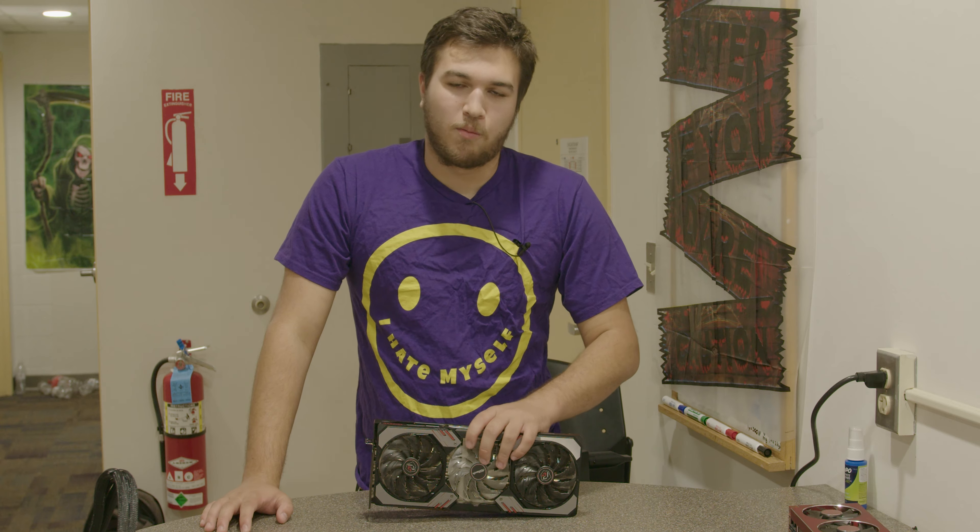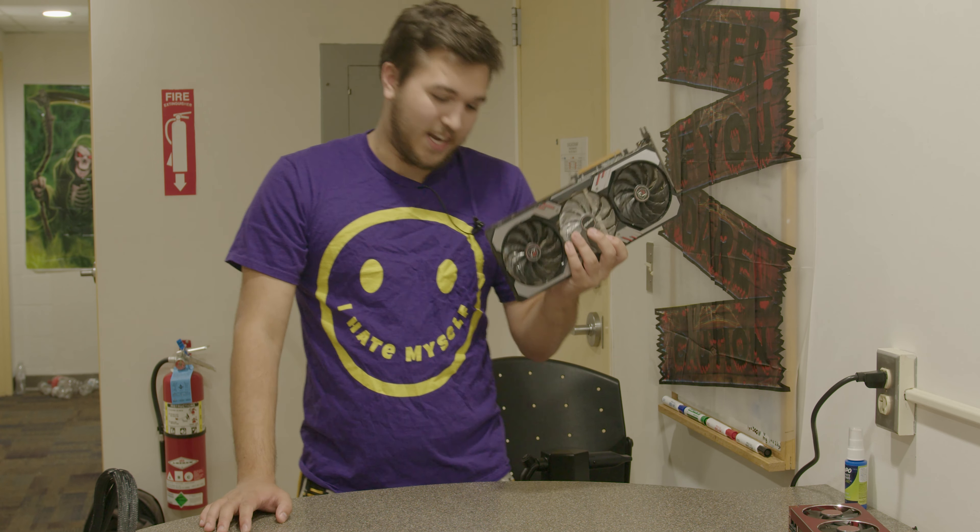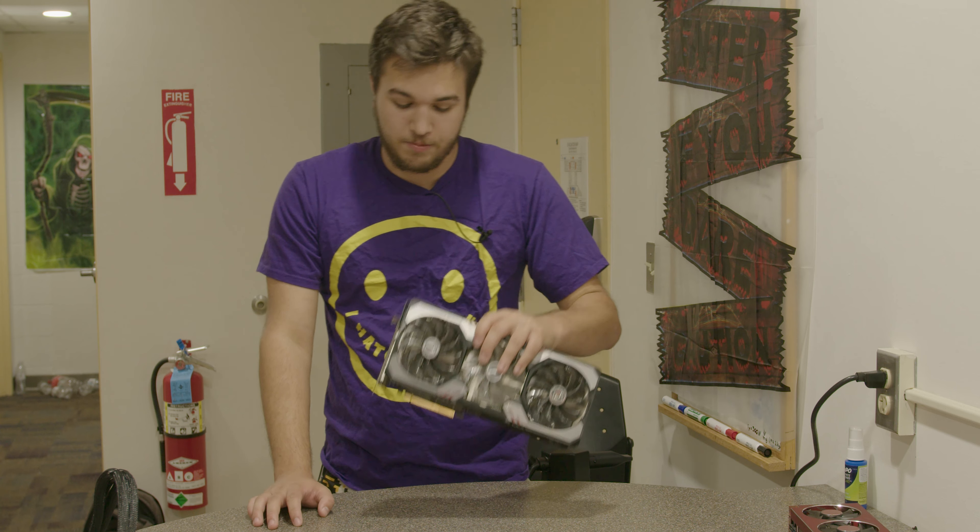This card is enormous — I cannot stress this enough, that this card is massive. Thank you guys so much for watching. Hope to see you guys in the next one. Peace.